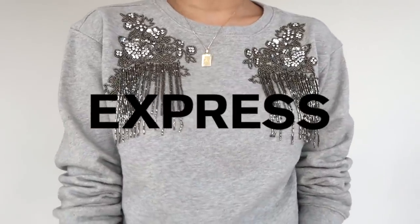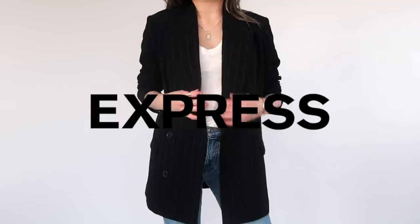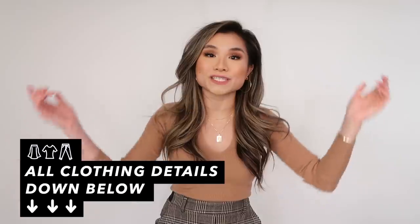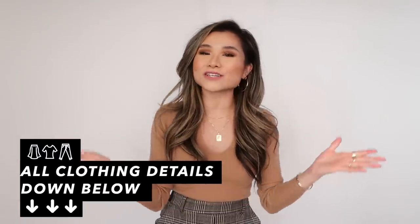We're just gonna mix and match and I hope you guys enjoy today's video. Today's video is also sponsored by Express — I'm gonna be featuring some of their newest arrivals for the fall season in some of my examples today. As always, everything mentioned in today's video will be down below in that description box. I love you guys so much and on that note, let's get started.